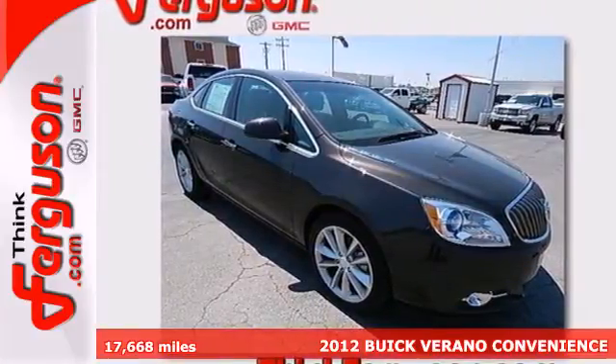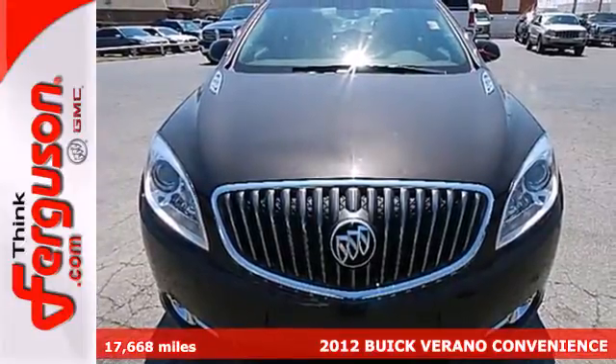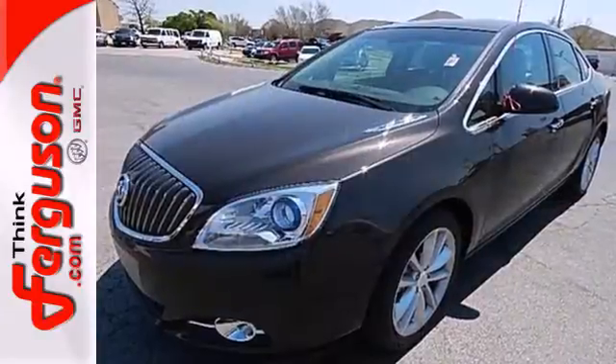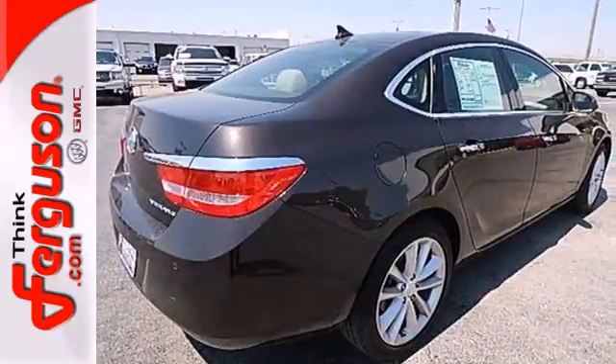It's a 2012 Buick Verano. Now luxury is affordable with this Verano. It comes fully equipped with blue translucent projector headlamps, a black chrome waterfall grille, alloy wheels, dual zone climate control, a CD player with steering wheel audio controls, and a remote starter.